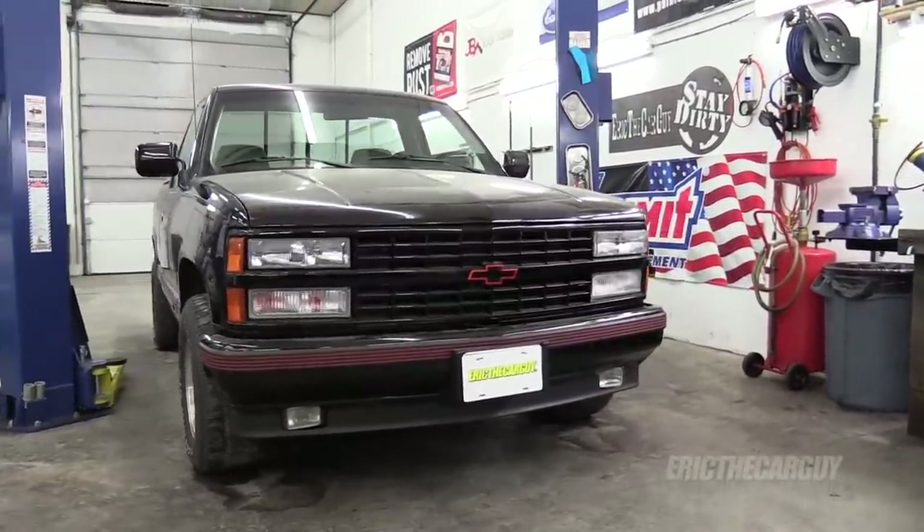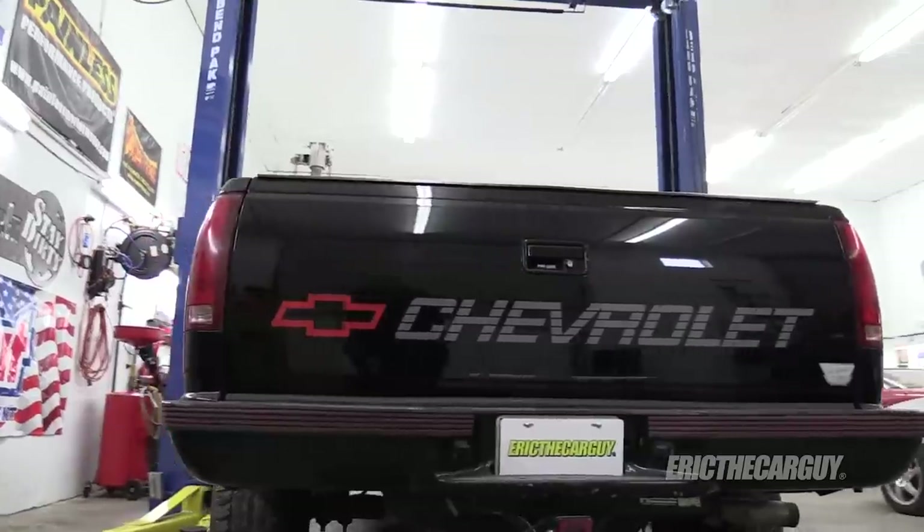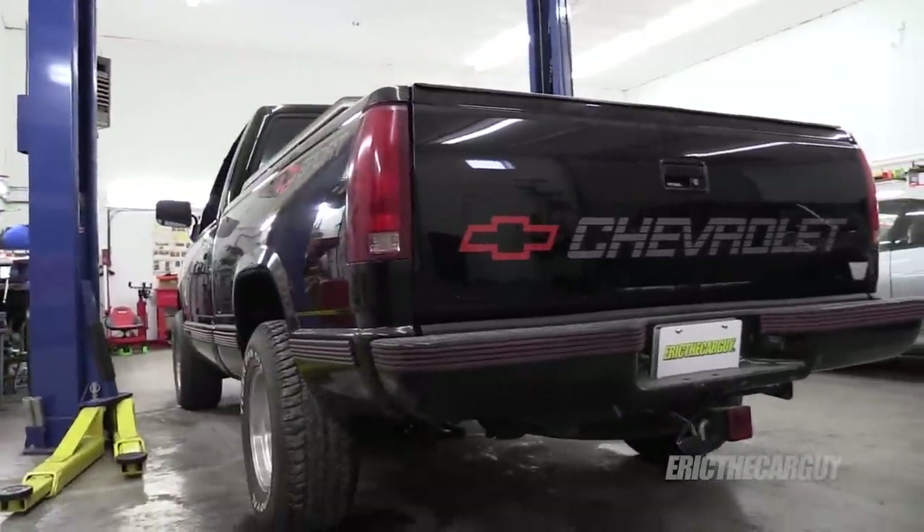I'm very excited about this. I'm teaming up with Summit Racing — they're hooking me up with some of the parts, not all the parts, but some of the parts. I'm doing all the work, and you're going to come along with me. I think you're going to like what I have in store for this truck.